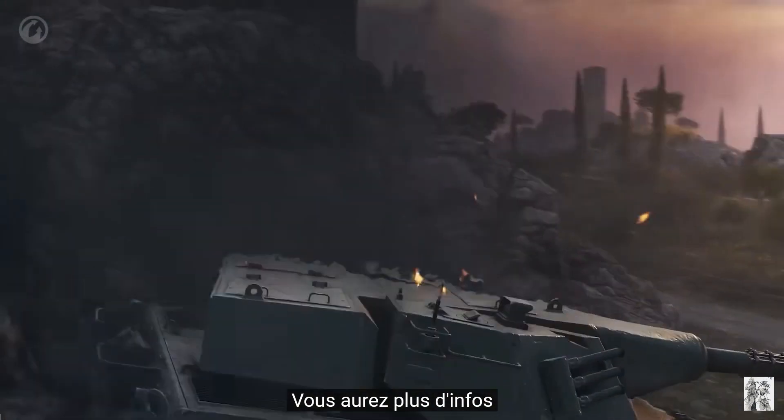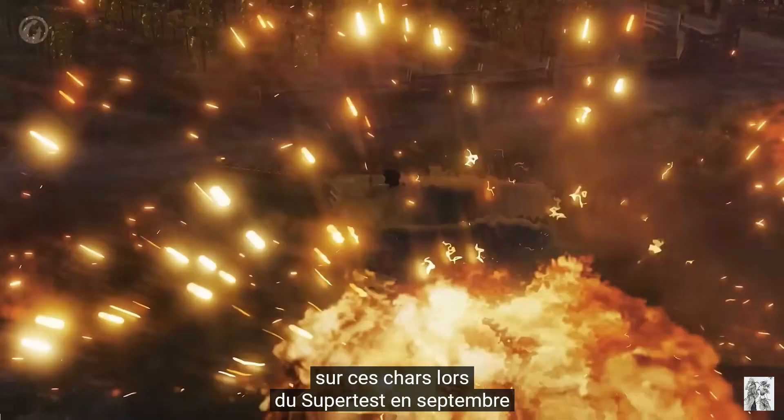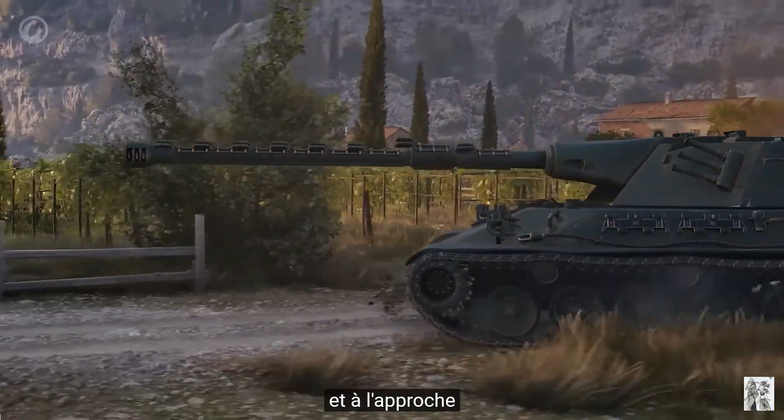You will see more information as these tanks head to super test during September, and as we get ever closer to their release after the British wheeled medium vehicles.